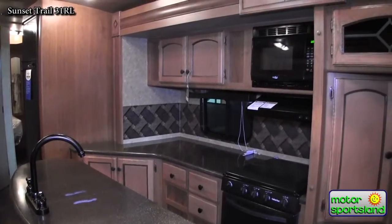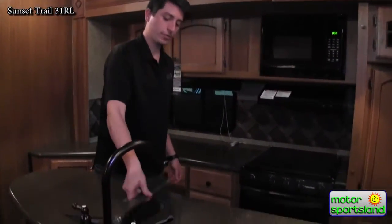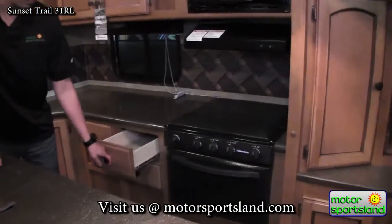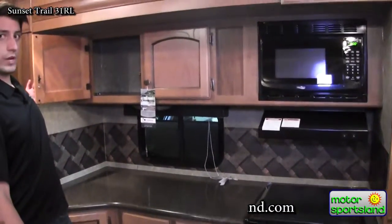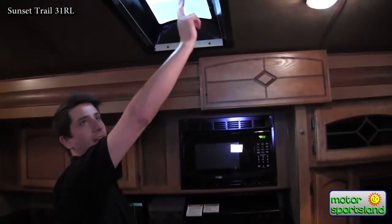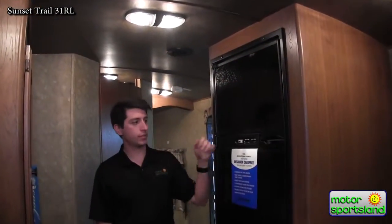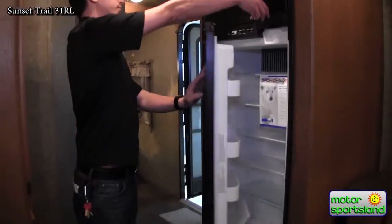Check out this kitchen — solid surface countertops both on your island and back by the stove. You get the island because of the dual slide-out opposings. You also have solid surface sink covers, dual bowl stainless steel kitchen sink, and ample storage with drawers on steel ball-bearing drawer glides — none of those plastic ones. Overhead cabinet storage as well, and of course you've got your oven, stove, microwave, and hood vent combo. If it's too dark to cook, check out this skylight, which you can also close off to block daylight. All Sunset Trail models come with the eight cubic foot Norcold refrigerator — gas, electric, whatever you need — with a freezer compartment up top.